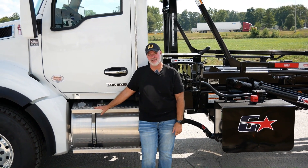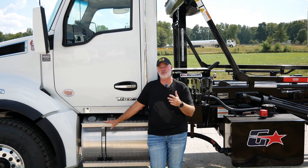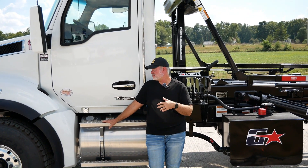Hey guys, Jeff Tackwell at Rudeville Trucks here. We've got another truck to show you guys. We've got a truck actually for sale, so this one's ready to go, ready to put to work.